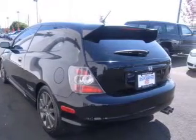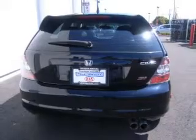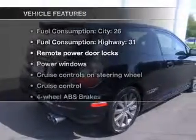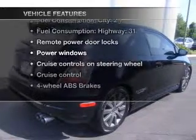Stand out from the crowd with premium wheels. Anti-lock brakes help to bring your vehicle to a safe stop. Let the outside in with the built-in sunroof. And with these notable features, you won't want to miss out on the opportunity to own this amazing ride.